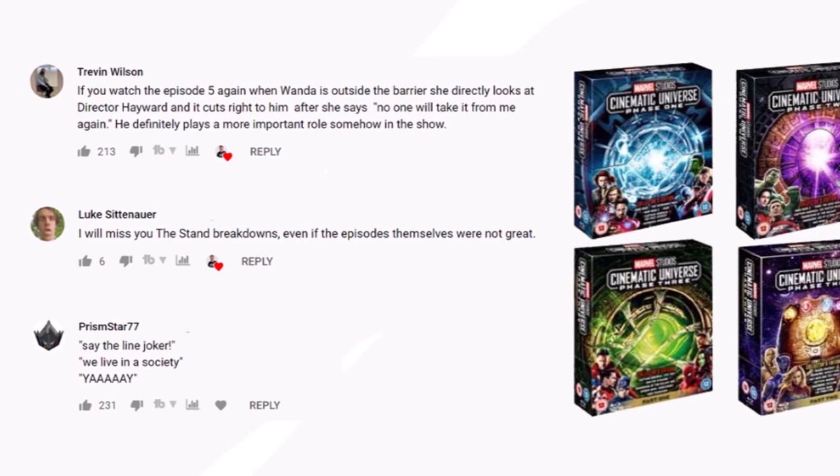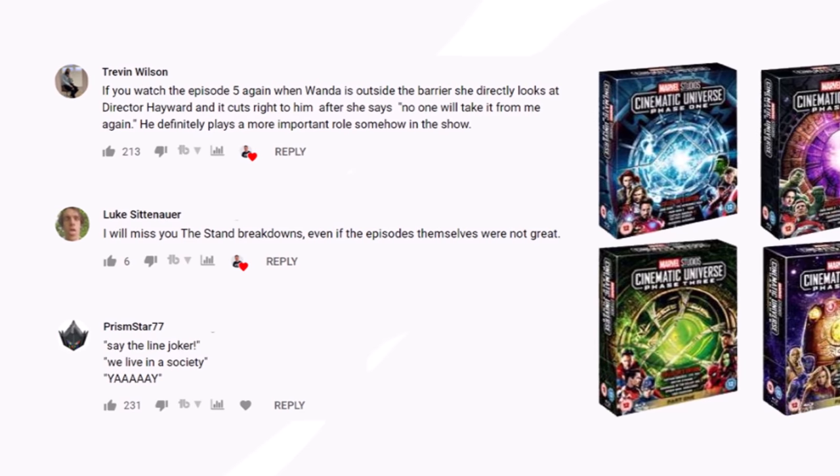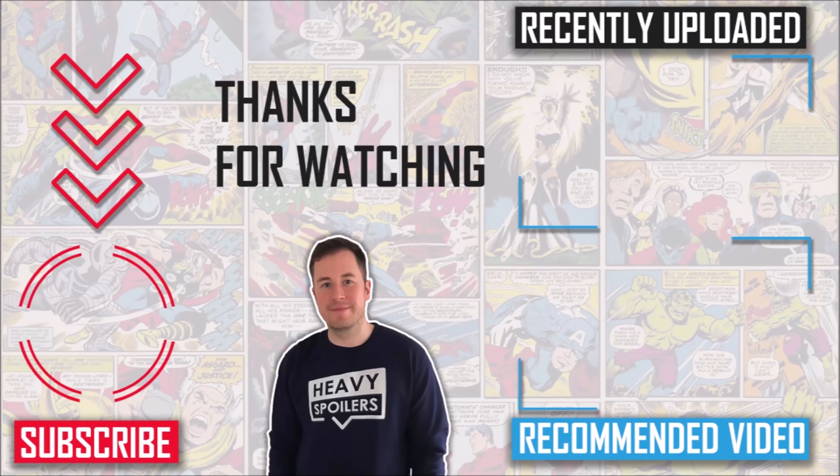The winners of last month's competition are on screen right now, so if that's you then message me on Twitter at HeavySpoilers. If you want something else to watch, check out our breakdown of the ending of the film or head over to my Amazon Prime UK video linked on screen. Thank you for sitting through this — I've been Paul and I'll see you next time. Take care, peace.